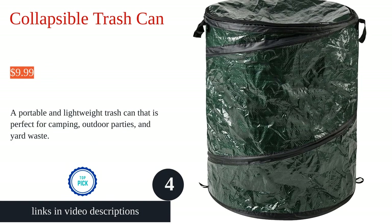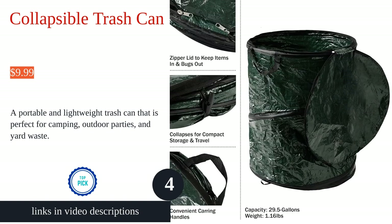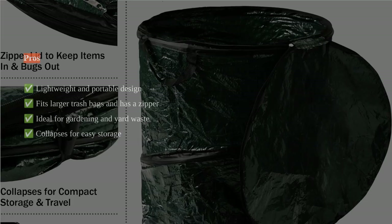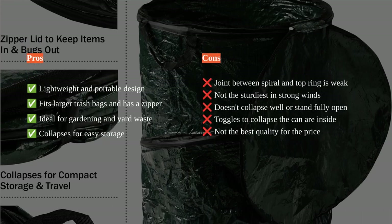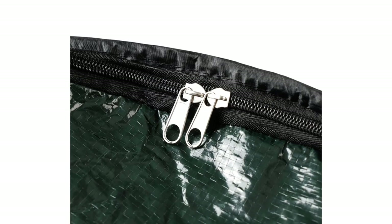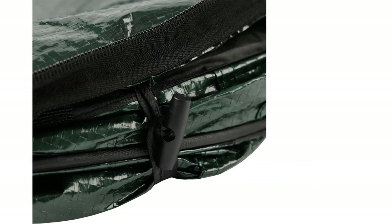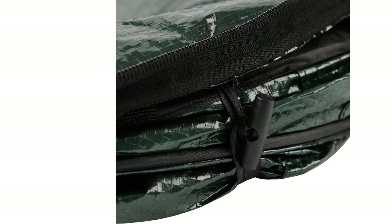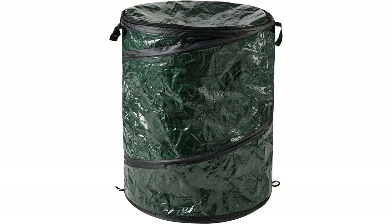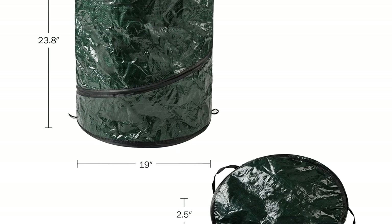The Wakeman Collapsible Trash Can is a versatile and convenient solution for waste management. It can be used both indoors and outdoors, making it ideal for a variety of settings. The portable and space-saving design allows for easy transport and storage, while the sturdy construction ensures durability. With a capacity of 33 gallons, it can easily handle standard and larger trash bags.